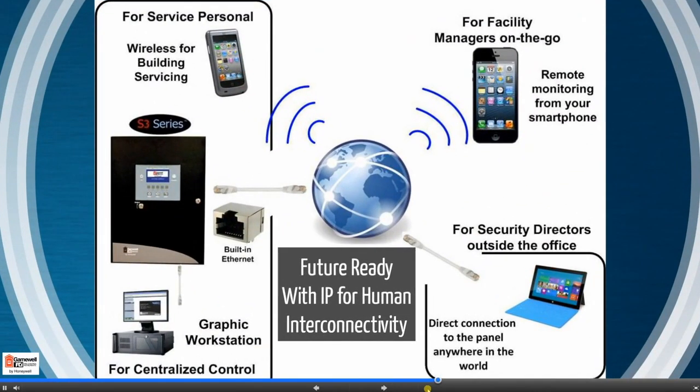The S3 Series is future ready with IP for human interconnectivity. In today's world, it's incredibly important for instant information updates. This is why the S3 is one of the only fire alarm panels in the market to feature built-in Ethernet. By using the power of IP, facility managers on the go can receive instant alarm and trouble notifications right on their smartphones. Security directors can simply connect to the fire alarm panel from anywhere in the world to check the status of the system. And for full system control, the S3 connects to a graphic workstation for central command within the building. Focusing on superior service, technicians can obtain instant system updates via a wireless device, eliminating the need for a second person at the plant to transmit the information.